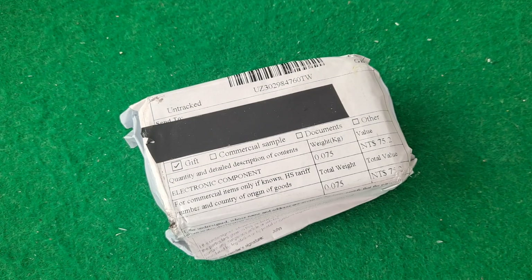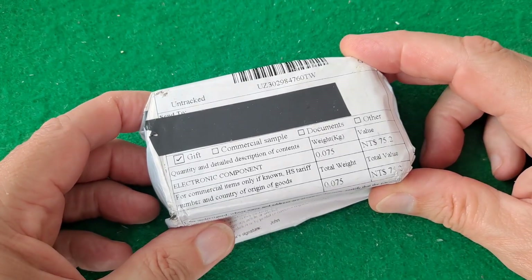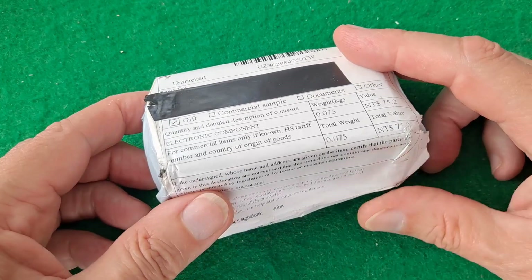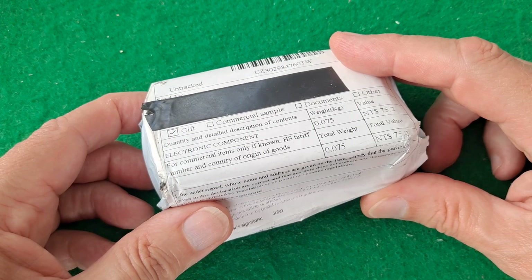Hi guys. Saturday the 19th of September. Post bag time. This is only a little bag — I put my hands there, you can see how small it is. I think this is to make up for something that didn't arrive a long time ago, and it's taken months for it to arrive.